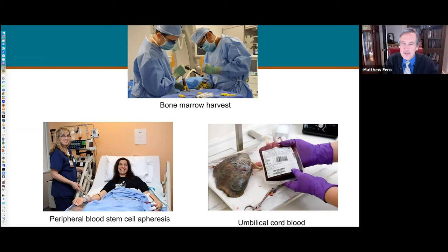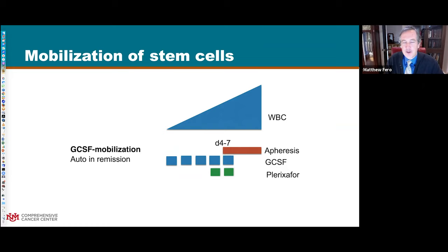Stem cell transplant is a way to give more melphalan chemotherapy - the oldest drug we have in myeloma. It's most effective at high dose, but high dose knocks out normal blood cells as well. The solution is to collect the patient's bone marrow and give it back after the chemotherapy. We do this from peripheral blood using an apheresis machine - a much more benign procedure than harvesting from bone marrow. To get enough stem cells in the blood, you give a growth factor shot for about four days, and sometimes we also add plerixafor, which pushes even more stem cells into circulation.